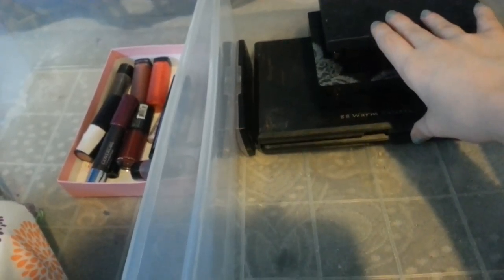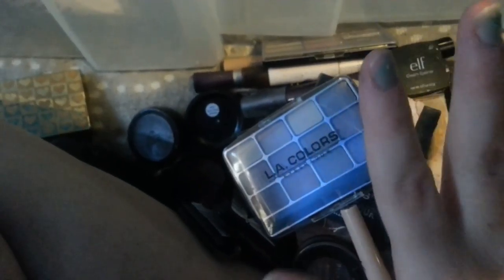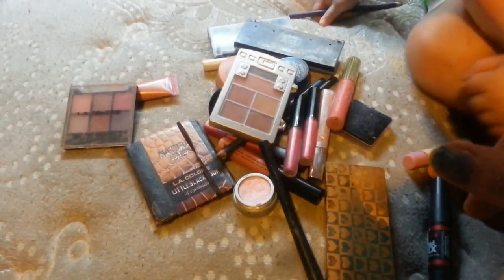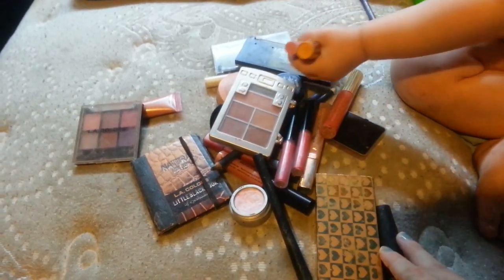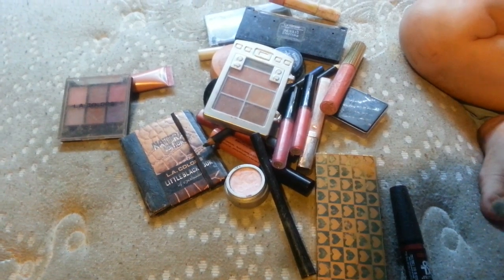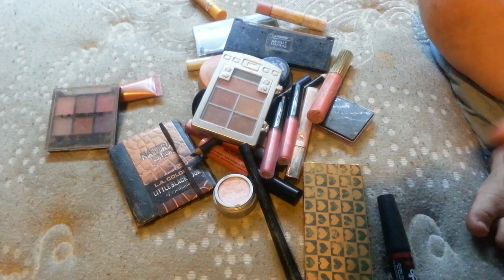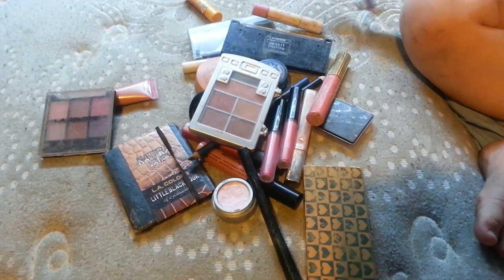All these palettes back here are staying. So this is why I'm keeping all that — my eye bases, mascaras, and eyeshadows. These are staying. And all this stuff is going. So all this stuff, minus one eyeliner that she has right now, is going. I think I did pretty good. I hope you guys enjoyed, and I'm going to do a makeup collection after this. Hope you guys enjoy and I'll see you guys in my next video. Have a wonderful day.